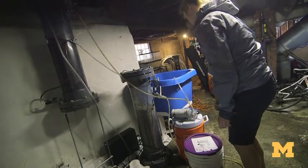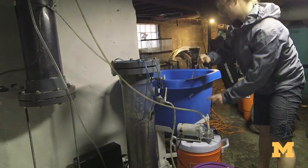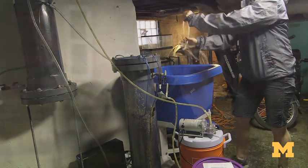The Graham Institute has been a huge asset and the Dow Distinguished Awards have really been the critical resource to get this project off the ground, and now I'm kind of living my dream as an urban shrimp farmer.